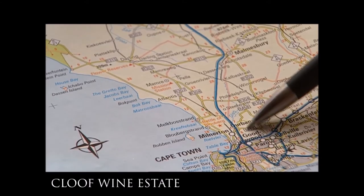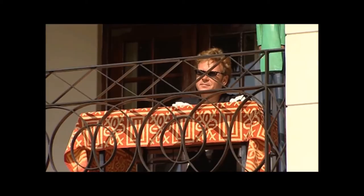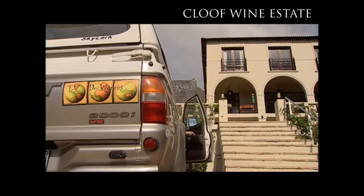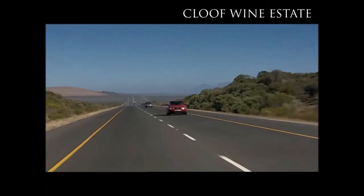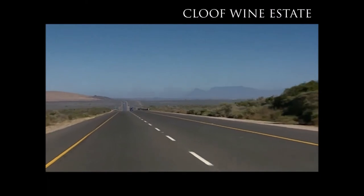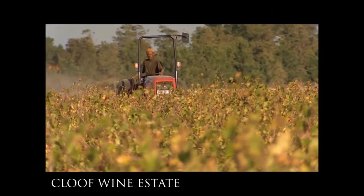The R27 takes you in a long straight line to the town of Darling, where we're going to discover the unusual bush vines. These are low-hanging vines with white foliage that protects them from the sun and the harsh wind of the sea. The R27 travels along the west coast national park, a feast for nature lovers. The straight road goes as far as what is known as Swatlon in the west of the Cape province.